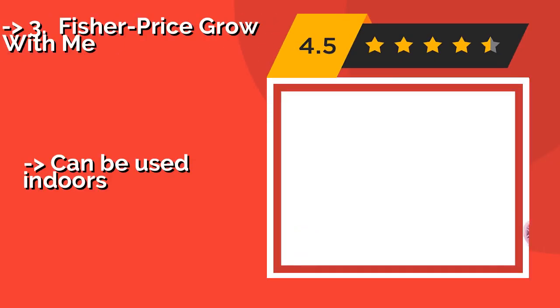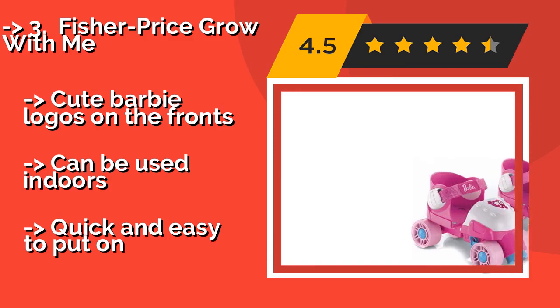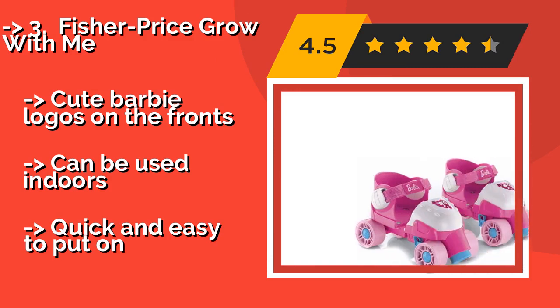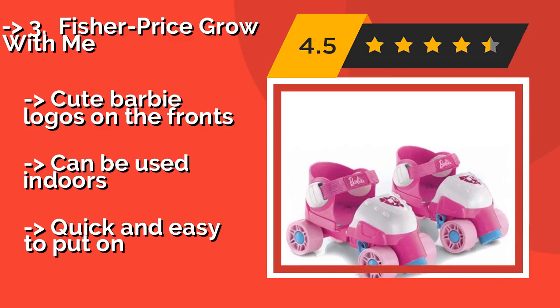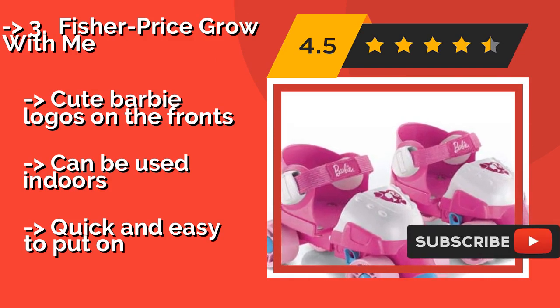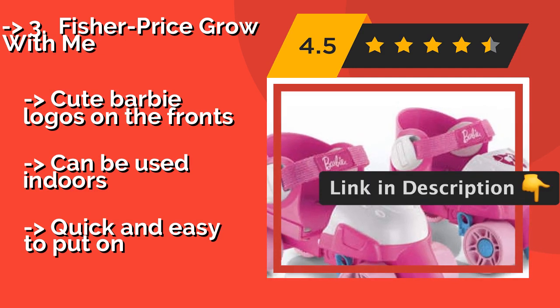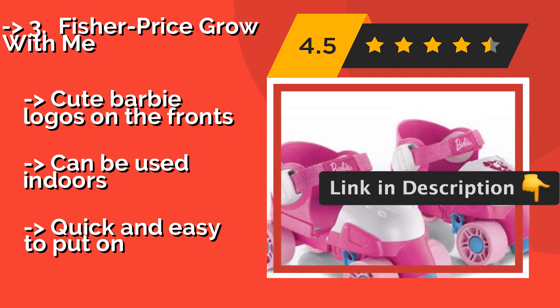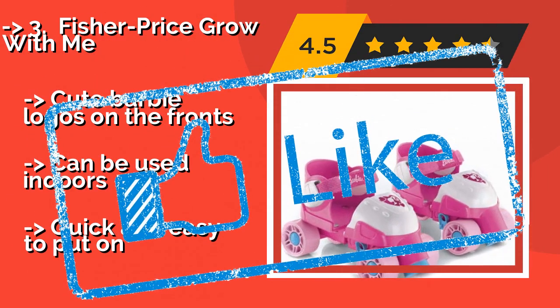If your little lady does not yet feel confident enough to freewheel around the neighborhood, get her the Fisher Price Grow With Me, around $128. The wheels can be locked so that they only roll forward, or they can be set to skate-walk mode to help her ease into it. It features cute Barbie logos on the fronts, can be used indoors, and is quick and easy to put on.